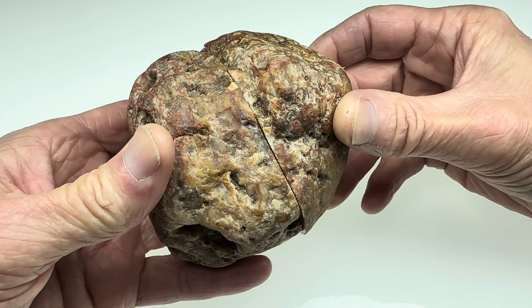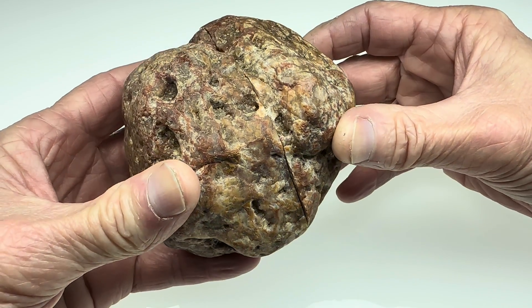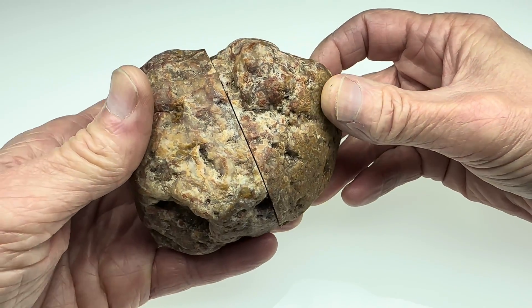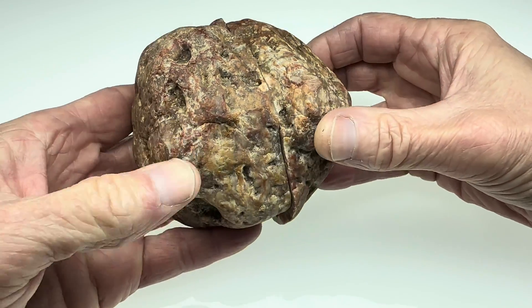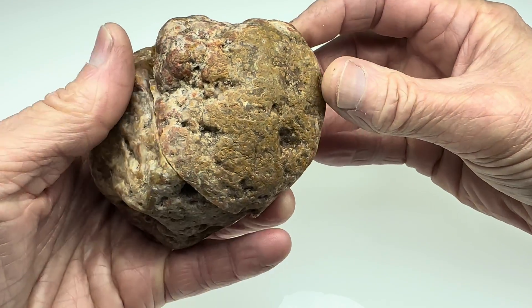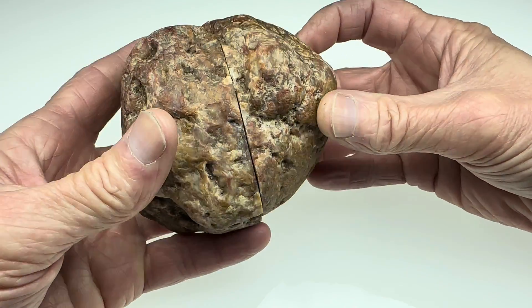Hey guys, check this out. This rock is an agatey rock that I found maybe a year ago along the Colorado River near Austin, Texas. I knew it was some sort of agatey rock. When I found it, I could see stuff on the outside that led me to believe that.